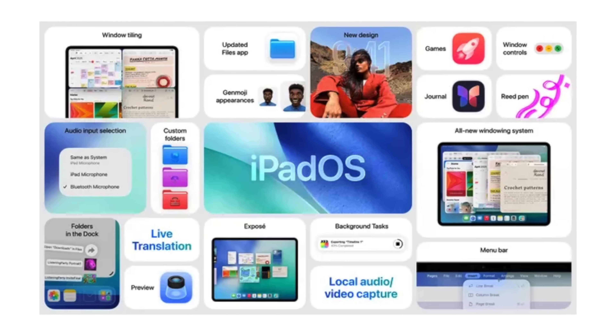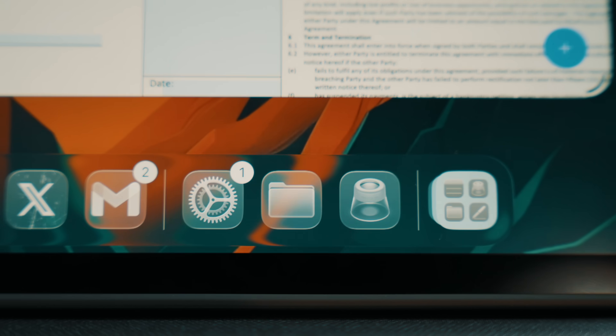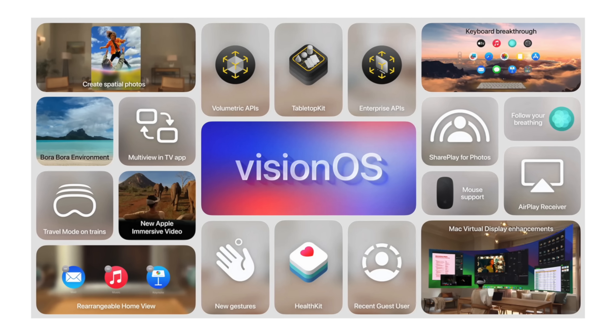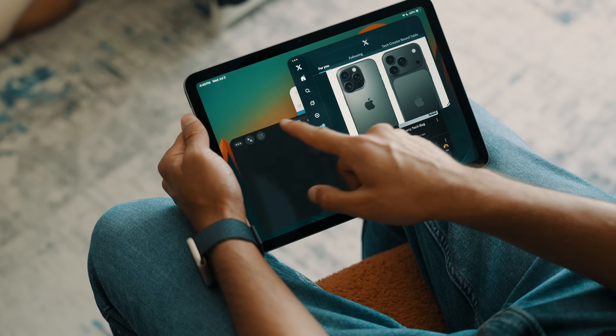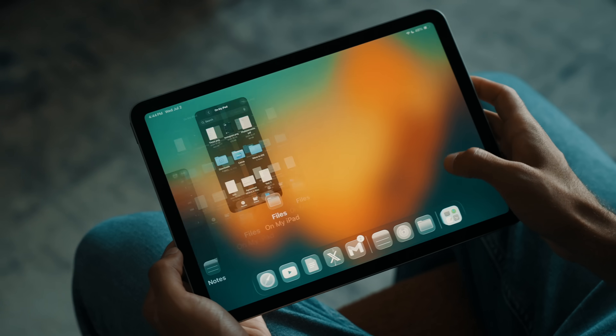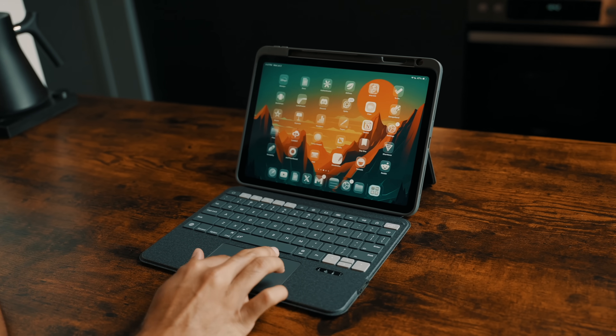iPadOS 26 was officially announced at WWDC 2025, and at first glance it looks like the biggest iPadOS update we've ever seen — honestly since iPadOS was first separated from iOS. You'll notice a brand new design language Apple's calling Liquid Glass. This isn't just a cosmetic refresh; it's part of Apple's larger push to unify the visual language across iOS, iPadOS, macOS, watchOS, tvOS, and even visionOS. Everything looks more translucent, blur effects feel richer and more layered, menus almost feel like they're floating above the screen, and widgets and app windows blend into the background with a semi-transparent frosted glass aesthetic that looks really clean — especially on this laminated M3 iPad Air display. Apple found a nice middle ground between minimalism and depth. It's aesthetic but still functional, and it honestly feels like what modern iPadOS should have looked like years ago.